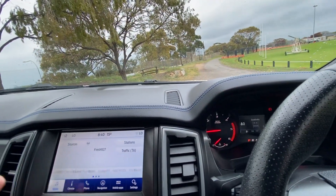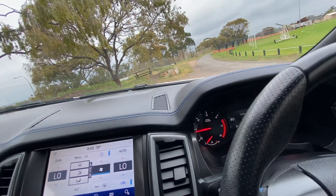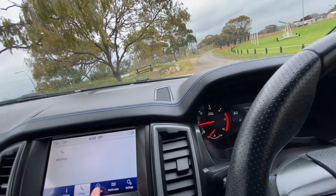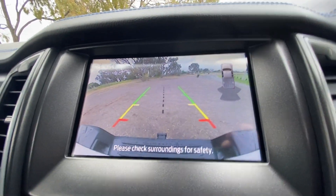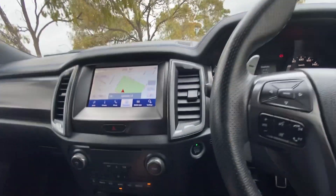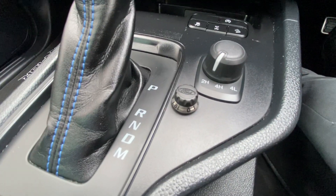You get a special dash as well, which you don't get in a normal Ranger. It has navigation, climate control, CarPlay, Bluetooth, and all that sort of stuff. There's obviously a reverse camera, and definitely rear parking sensors — though no front sensors with that bar.